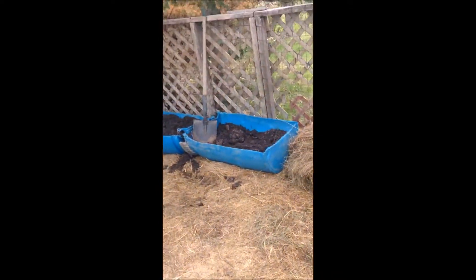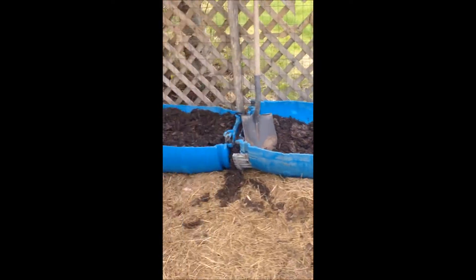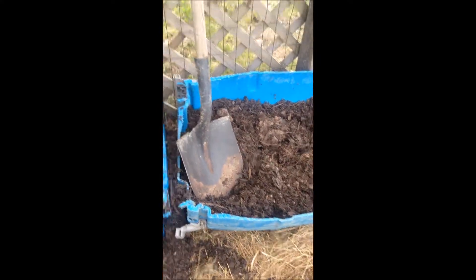Over here I planted two rows — two buckets of potatoes. I got them in here. This one I got full; that one I still need to get some more compost.